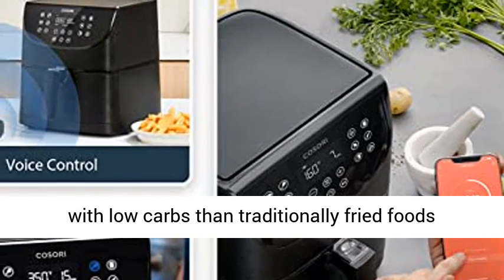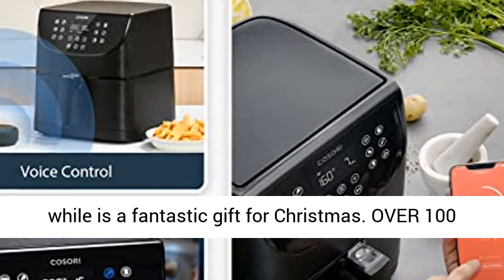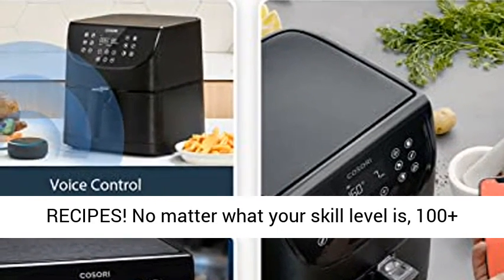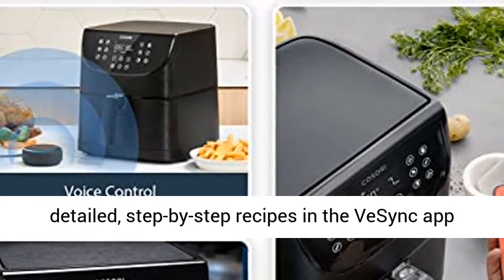Over 100 recipes. No matter what your skill level is, 100-plus detailed, step-by-step recipes in the vSync app make cooking fun and simple.